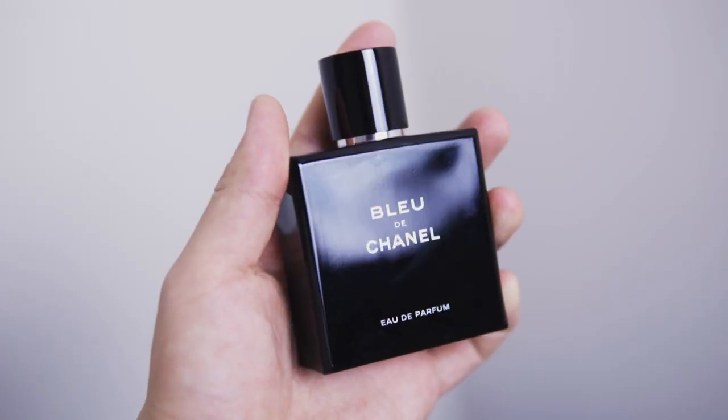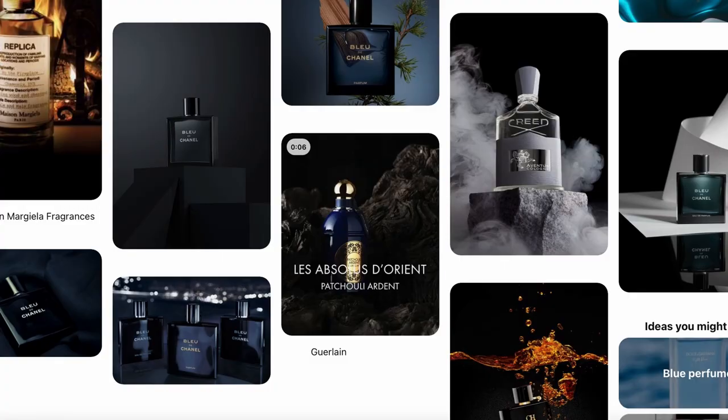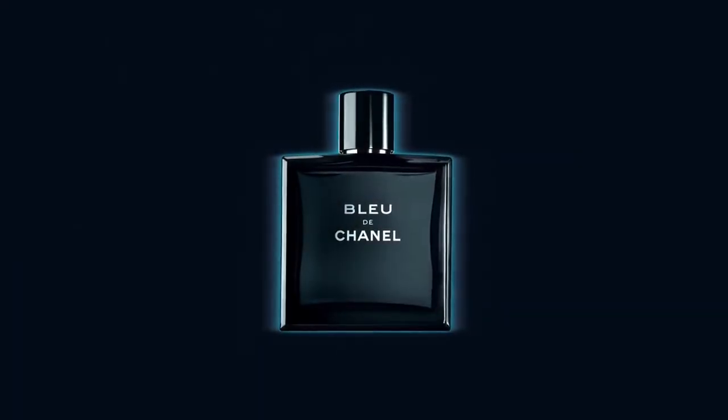The perfume I'm going to shoot for today is called Bleu de Chanel — one of my favorite perfumes of all time. Obviously Chanel didn't ask me to shoot for them, but if Chanel is watching and you like the commercial, you can have it. Now I'm done talking, let's get started. The first thing I did was research how they brand this perfume — most of the time the tone is dark, blue, minimal, and elegant.